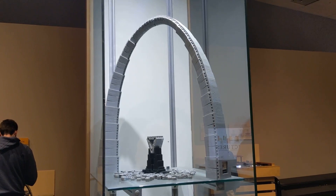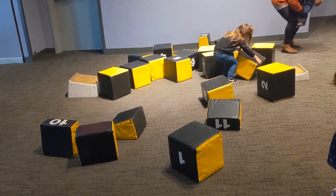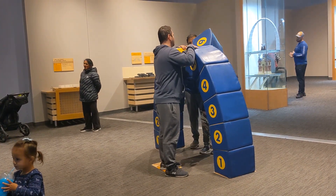Before crossing the overpass there's an area that studies architecture. I think the best thing was that there are these foam blocks that you could play with. I enjoyed seeing families building arches only for the kiddos to smash them afterwards.